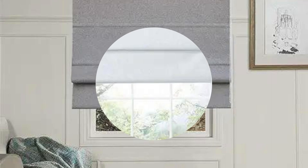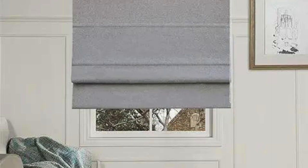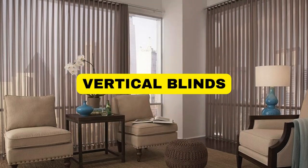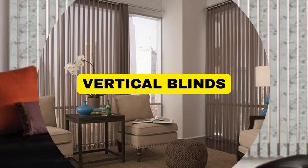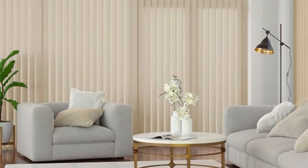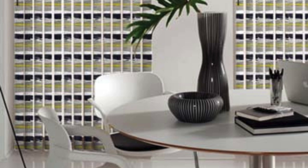17. Light Filtering vs. Room Darkening: Depending on the material and design, vertical blinds can provide varying degrees of light control. Some are designed for light filtering, allowing a soft glow to enter the room, while others offer room-darkening capabilities for better light blockage. 18. Energy Efficiency: Certain materials used in vertical blinds, such as thermal-backed fabrics, can contribute to energy efficiency by helping to regulate the temperature in a room, beneficial in both hot and cold climates.